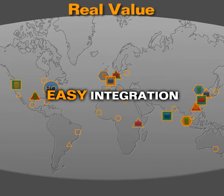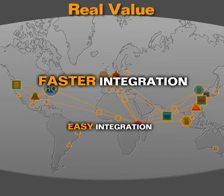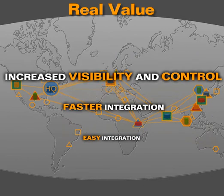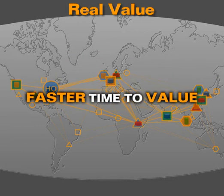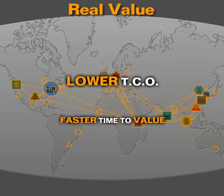The real value goes well beyond the reduction in resource cost. You achieve integration faster, and the faster you can integrate, the faster business value starts to accrue. You increase the productivity of each subsidiary, of headquarters, and of the entire ecosystem. A standardized process across your landscape lets you share data more easily, thereby increasing visibility and control. And because all of this can be done faster, the results are faster time to value and a lower total cost of ownership.